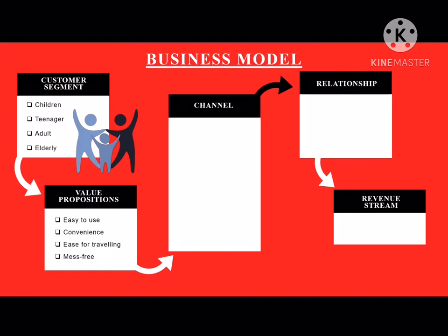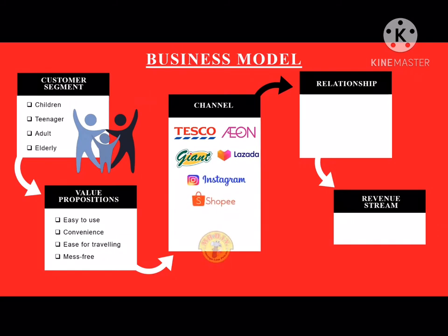It is suitable for children. Besides that, we designed it very minimalist and it is inexpensive, so it is more cost-saving. As for channels, we have direct and indirect channels. For example, Tesco, Aeon, Giant, Lazada, Instagram, Shopee and Mr. DIY.